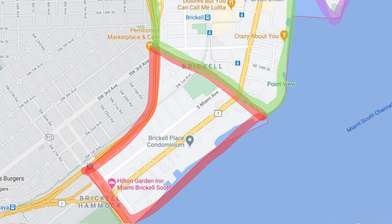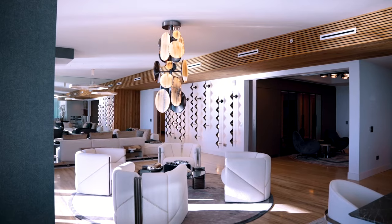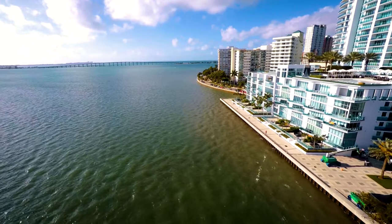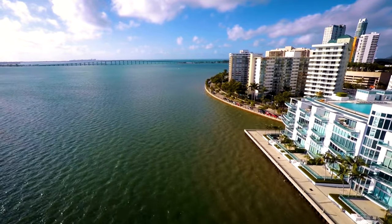We'll start off with South Brickell. This is everything south of Southeast 15th Road on Brickell Avenue, also known as Millionaires Row, but more importantly these are all of the bayfront buildings with beautiful views. This neighborhood is also a little bit more residential, more family oriented, and has larger floor plans.